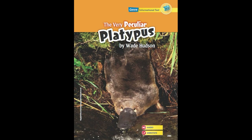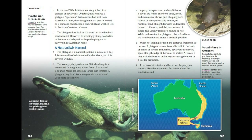The Very Peculiar Platypus by Wade Hudson. In the late 1700s, British scientists got their first glimpse of a platypus. Or rather, they received a platypus specimen that someone had sent from Australia. At first, they thought it was a joke. It looked as if someone had stitched a duck's bill and webbed feet to the skin of an otter or beaver.